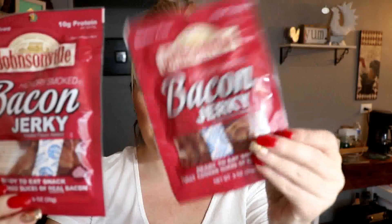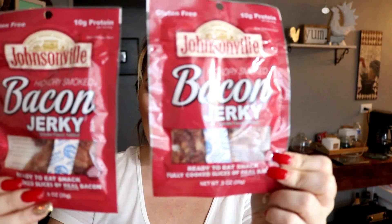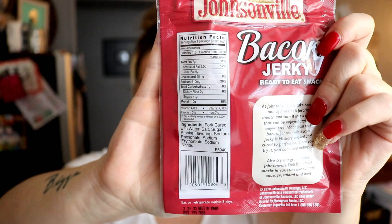I found this Johnsonville bacon jerky. This is one carb for the whole package. This would be great just if you were in between stores and you were starting to get hungry — you had some snacks for the kids, but you wanted something for yourself. This is great. One carb for the whole package. I like when the serving size is the whole package and you already know. I like not having the guesswork.